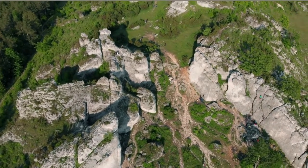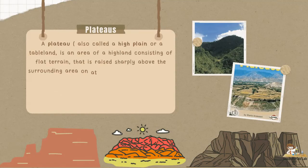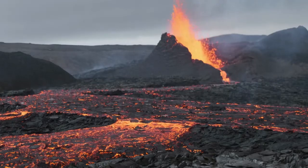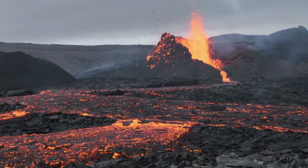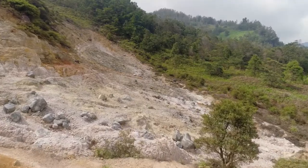The next landform is a plateau. Plateaus are also called a high plain or a tableland. It is an area of highland consisting of flat terrain that is raised sharply above the surrounding area on at least one side — often one or more sides have deep hills. Plateaus can be formed by a number of processes, including upwelling of volcanic magma, extrusion of lava, and erosion by water and glaciers. Do you know any plateaus in Jamaica?